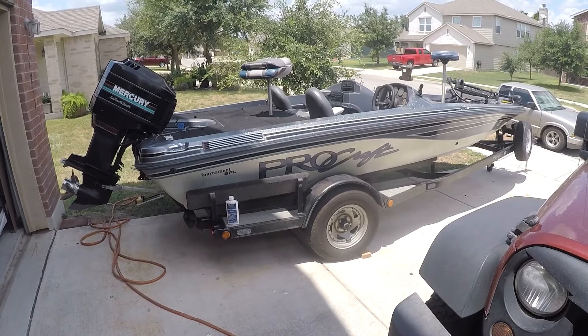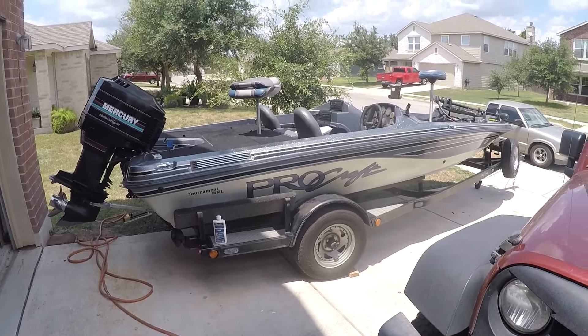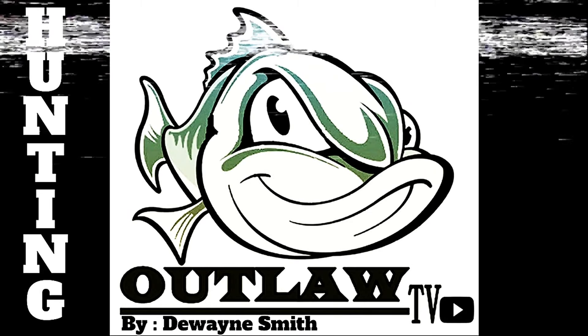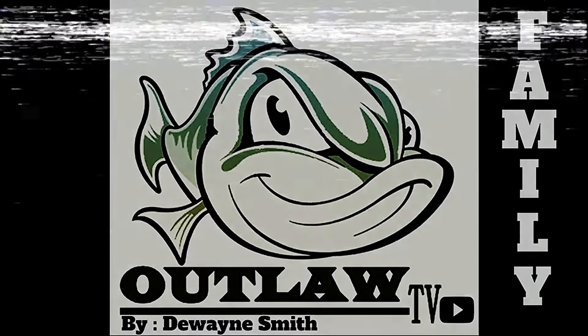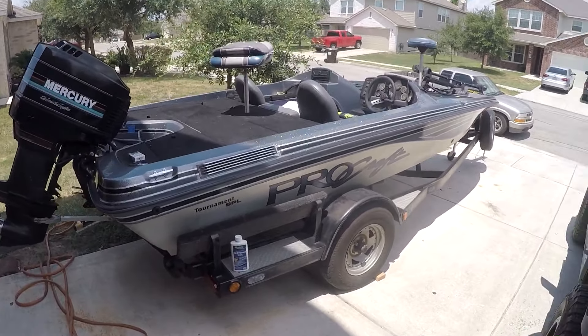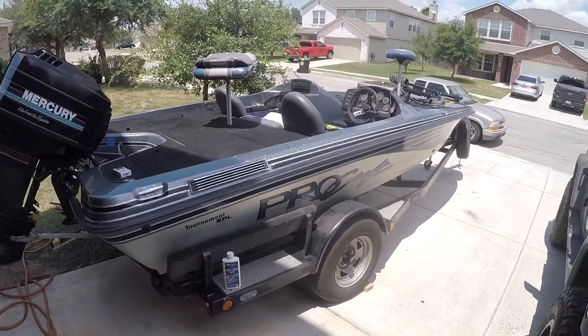What's going on folks, it has definitely been a minute. Got a little bit of a work day going on here — brought the boat to the house. We are hopefully getting up tomorrow morning and heading to Lake Fork to try to get on some big old donkeys.